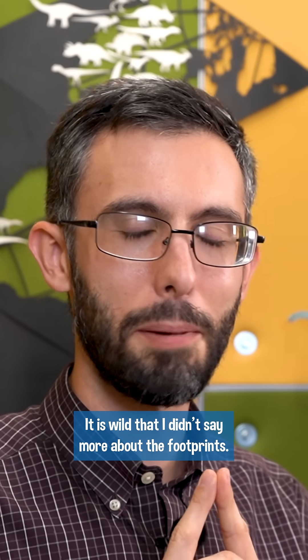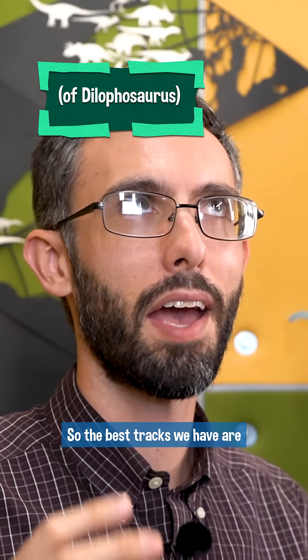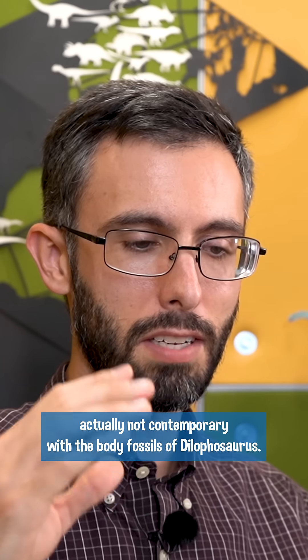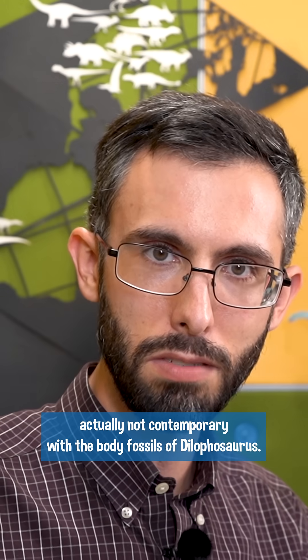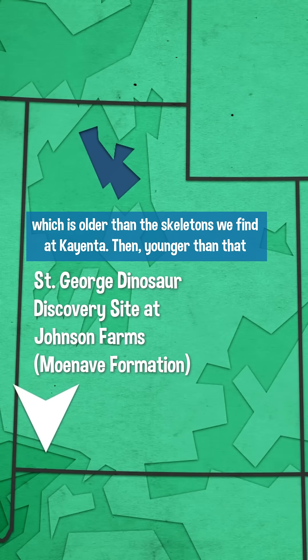It is wild that I didn't say more about the footprints. The best tracks we have are actually not contemporary with the body fossils of Dilophosaurus. We have the St. George track site, which is in southwestern Utah, which is older than the skeletons we find at Kayenta.